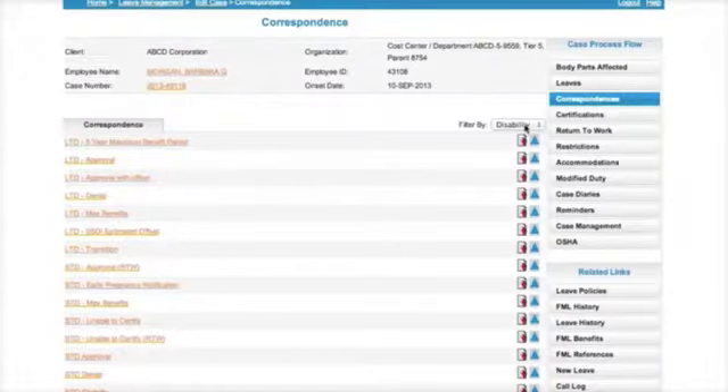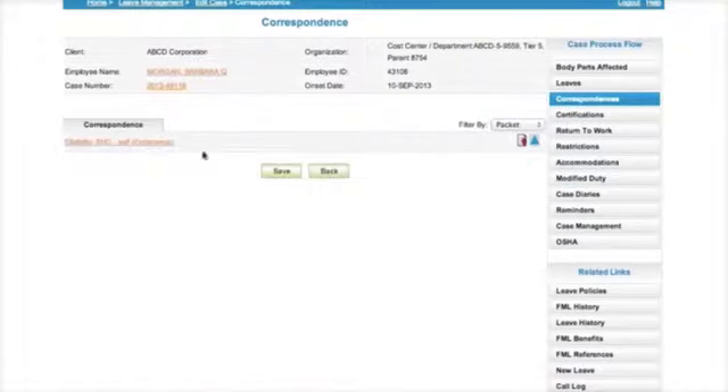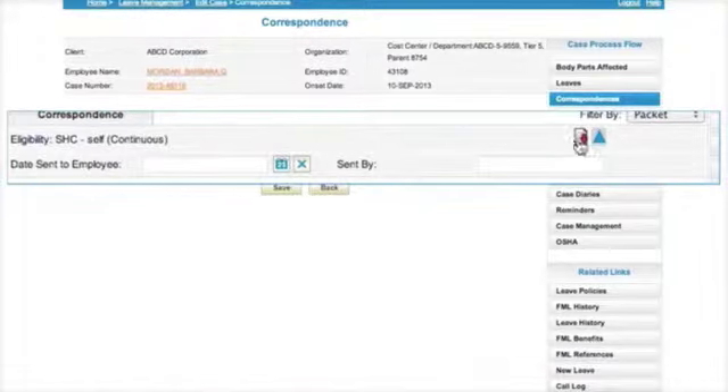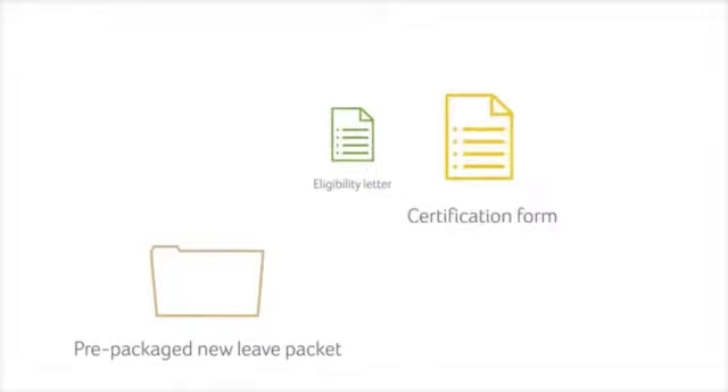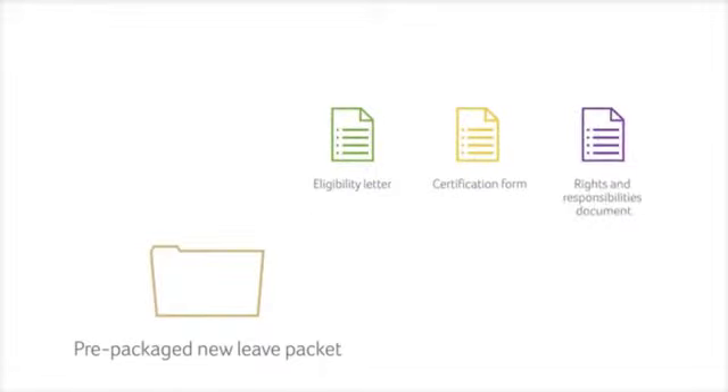Employers always have the option of making changes to letters before they go out. Barbara's leave request is new, so her employer chooses a prepackaged new leave packet. It includes the eligibility letter, certification form, and rights and responsibilities document.